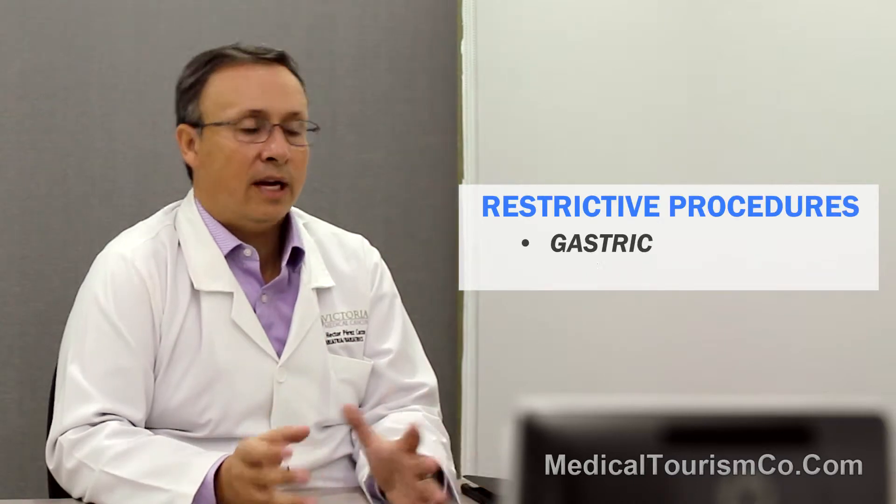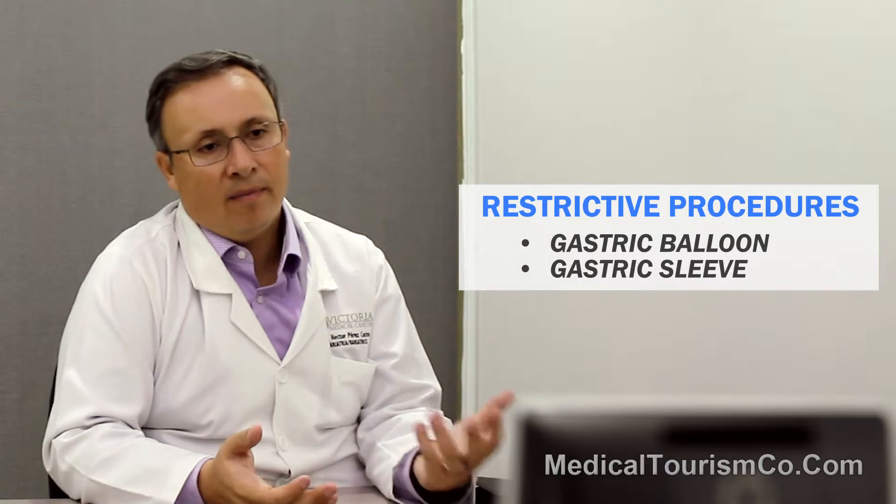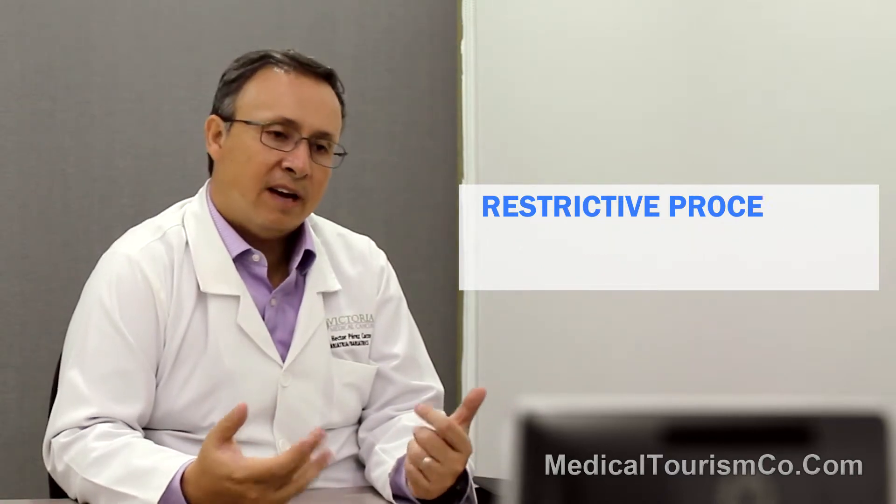We can divide bariatric procedures into two big scenarios. A restrictive procedure that includes the gastric balloon and the gastric sleeve. Back in the days, probably five or seven years ago, we did another restrictive procedure called a gastric lap band. Nowadays, that procedure is almost obsolete.